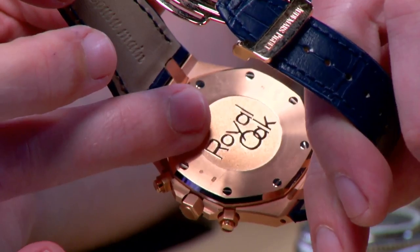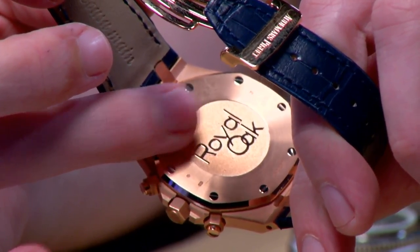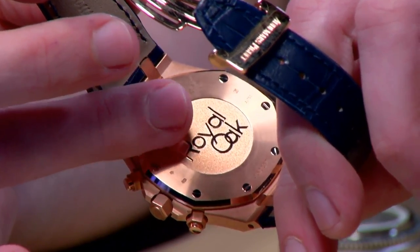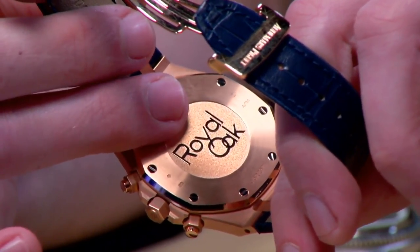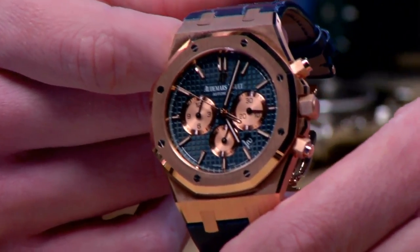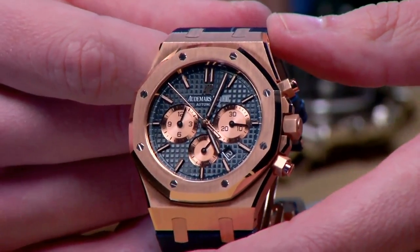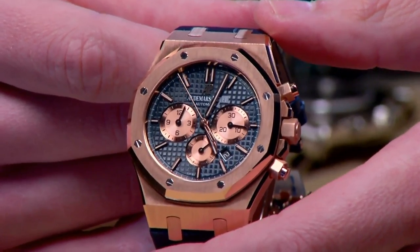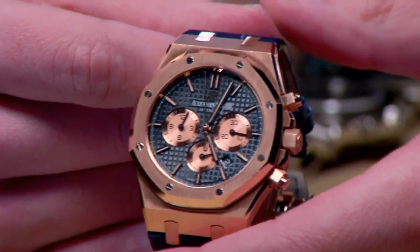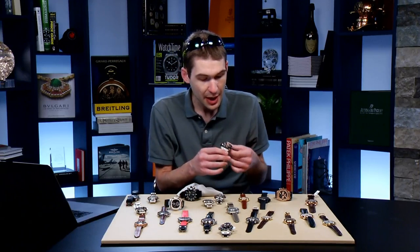This is the 1185 movement from Frédéric Piguet — the 1285, based on the same essential running gear as the base for that Omega caliber you just saw. So when I say Omega was doing high horology, truly it is — with this kind of watch in its family tree. That Omega rattrapante is the real deal.